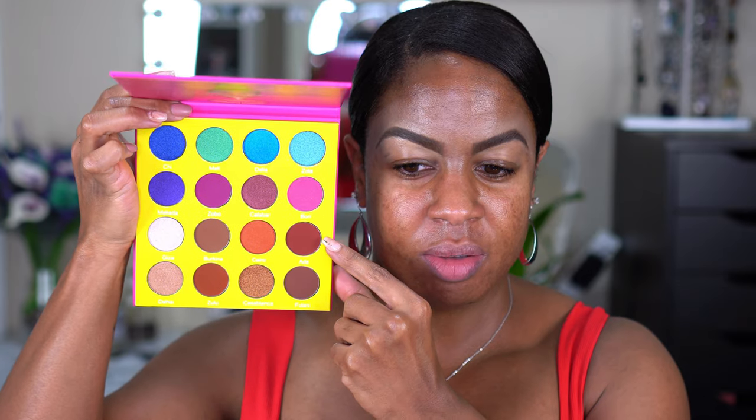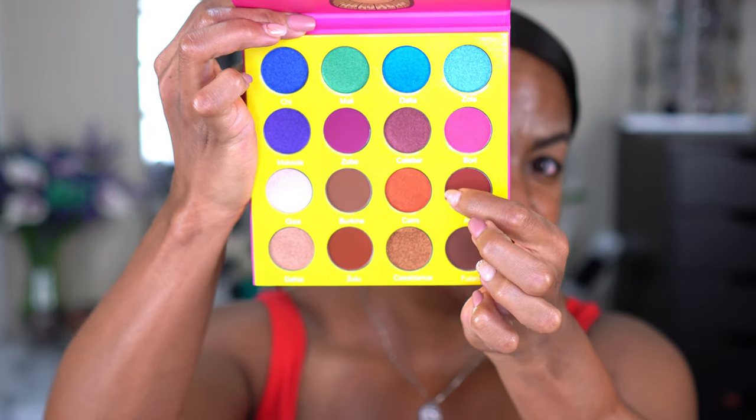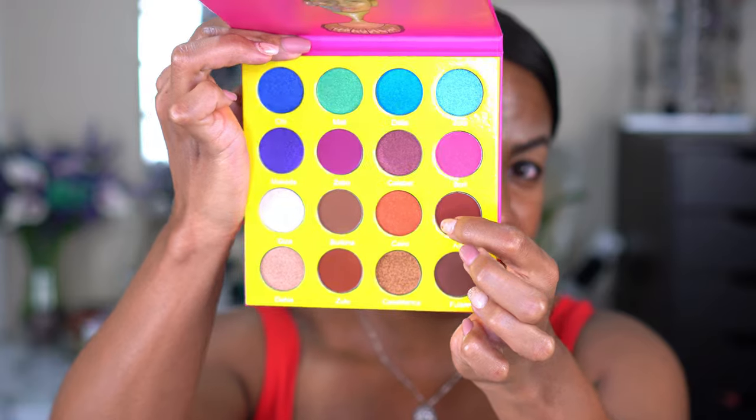I'm going to use the Masquerade Mini. It has these gorgeous shades, and since I'm wearing red, maybe we'll do something with the darker warmer browns. I like this color right here — it's like a reddish-orange with a little bit of sparkle in it — so I think we're going to play with that.